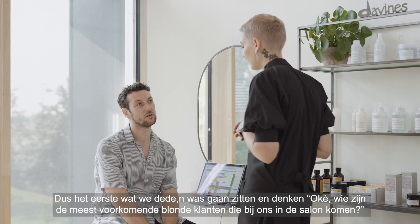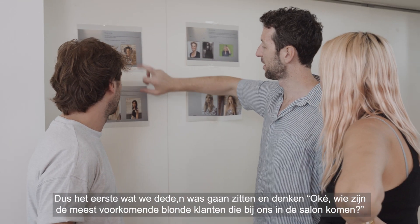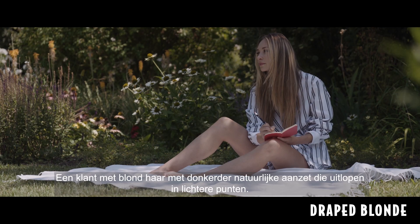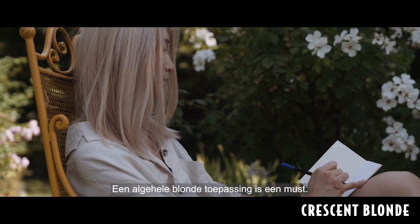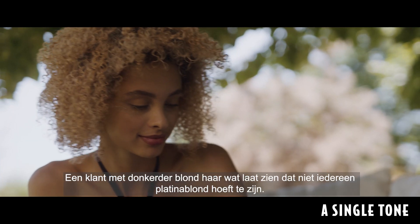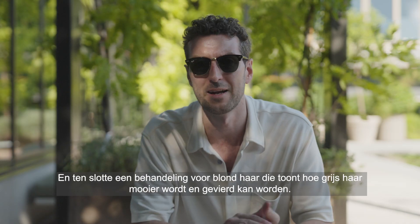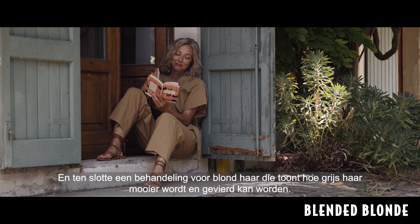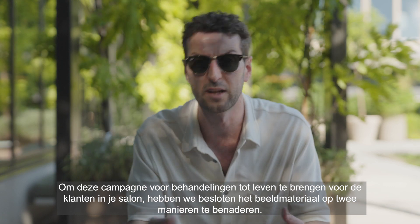The first thing we did is we sat down and thought about what are the most common blonde clients that would come and sit in our chairs: a blonde that utilizes darker natural roots flowing into lighter ends, a global blonde application, a darker blonde showing that every blonde doesn't have to be platinum, and finally a blonde service that shows how to elevate and celebrate grey hair — to bring this service campaign to life in your salon for your clients.